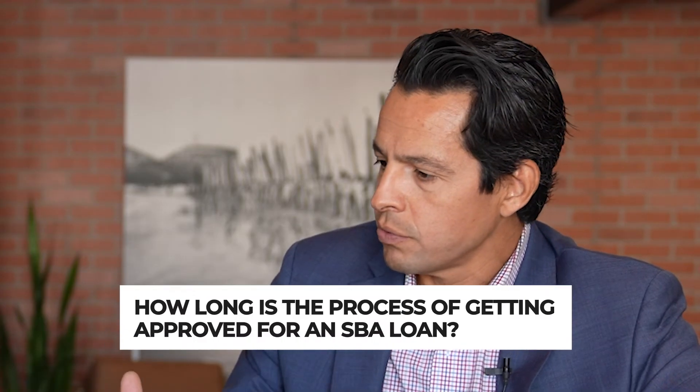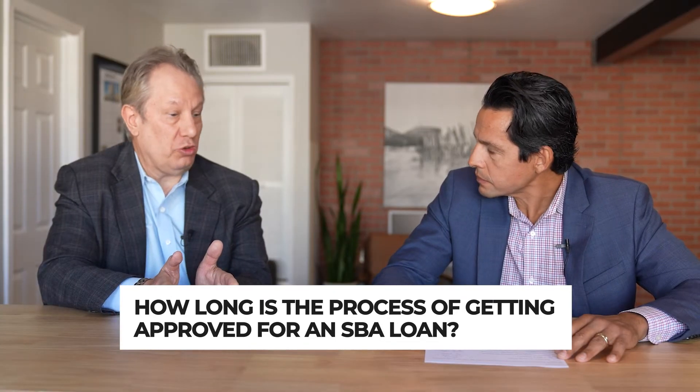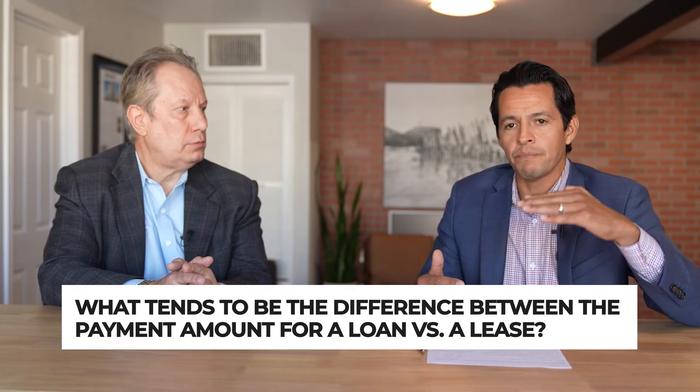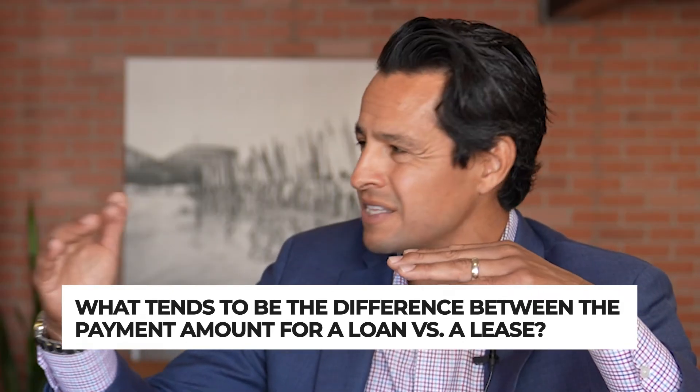How long does it take to get approved? We like to look at preliminary information right away — a couple years of tax returns for the business and for the individual. We can then look at their business debt and give them 90% accuracy right there. If you're going to get 90% financing, it's a process, but no one should be afraid of the paperwork — it's worth going through. Talk to us about what they're leasing now versus what their payment ends up being.